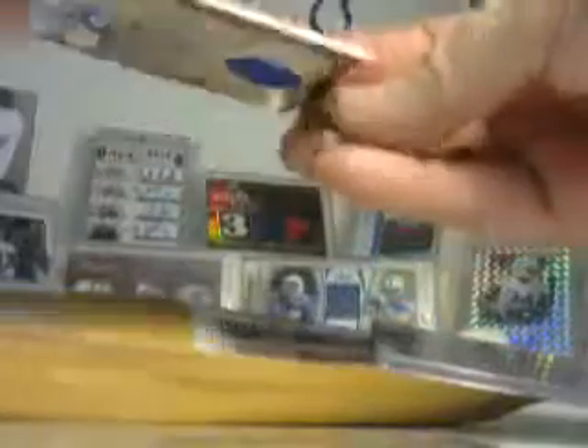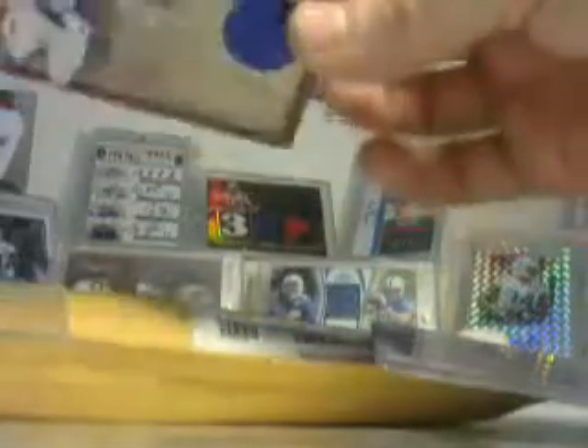And then here we have a nice card — looks a bit worn but the card is in good condition. Edgerrin James jersey, not numbered — I will package that. And we've got another nice-looking jersey here. This one is Marvin Harrison — this one looks pretty darn good.